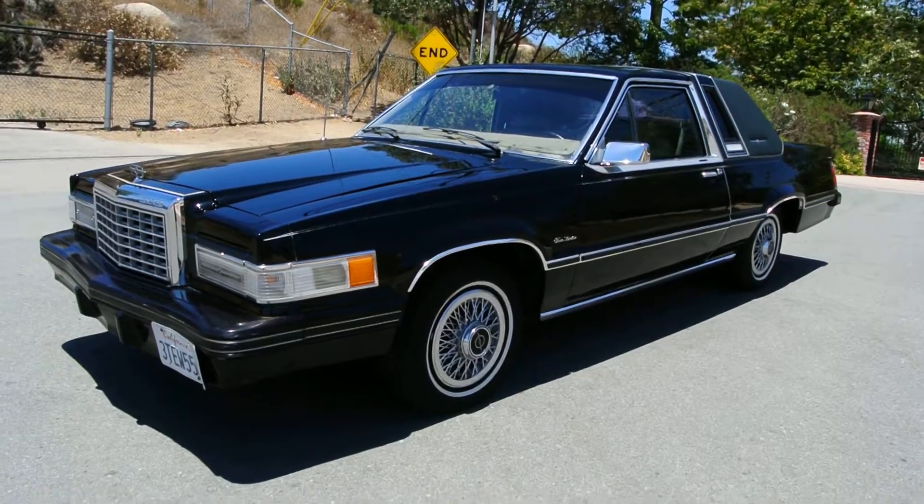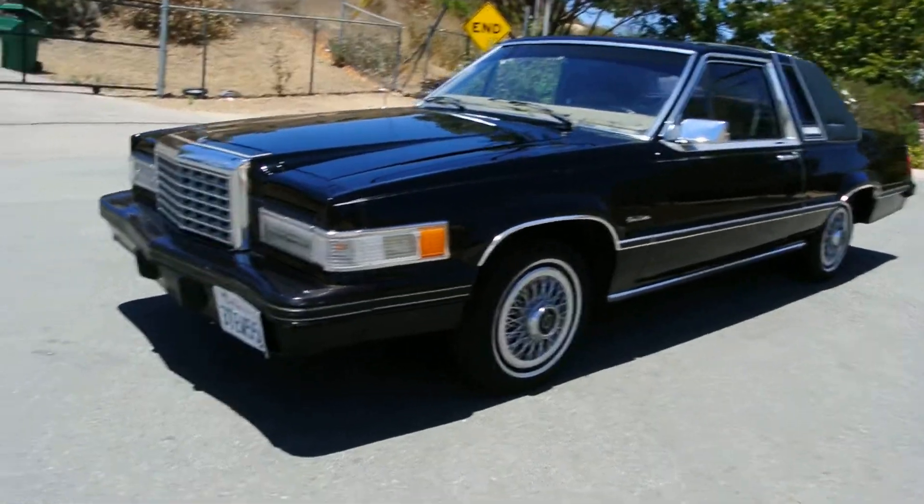I do all sorts of clean and unique one and two owner cars. I buy stuff with clean underneath — that's one of my main things. If you watch my other channel much, you know.